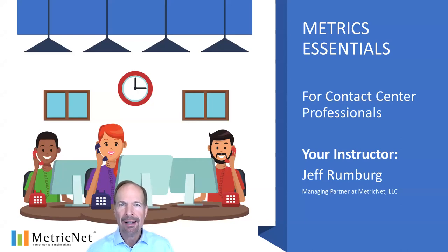Welcome, everyone. I'm Jeff Rumberg, managing partner of MetricNet. In Metrics Essentials for Contact Center professionals, my goal is to teach you everything you need to know to leverage metrics for success in your contact center.